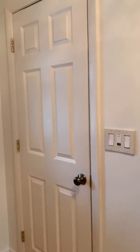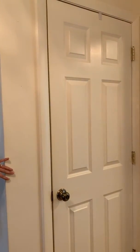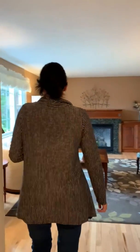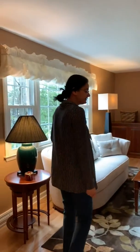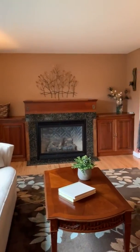We walked in through the front door into this spacious foyer area with two coat closets, so plenty of storage space. And then we go left into your living area, which has hardwood floors, newer windows, a large picture window with a very pretty view, and a gas fireplace with built-ins.